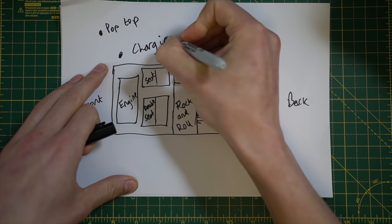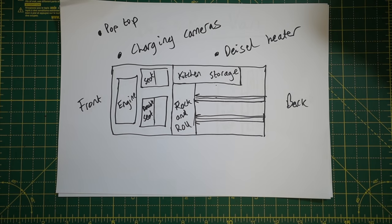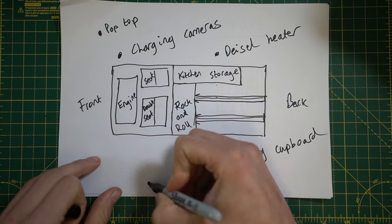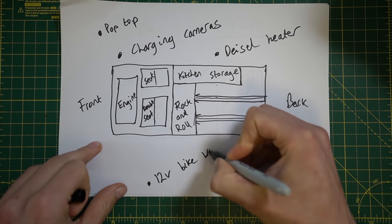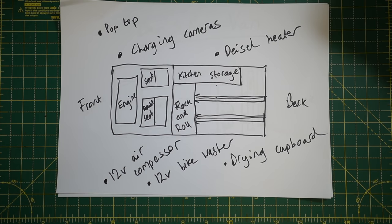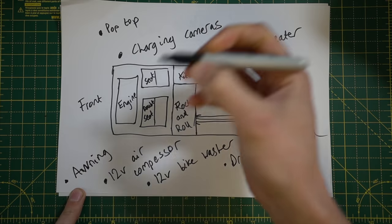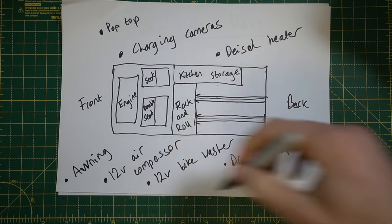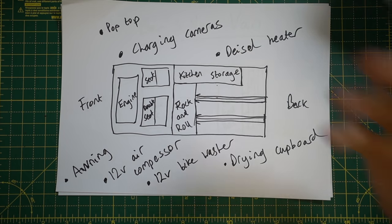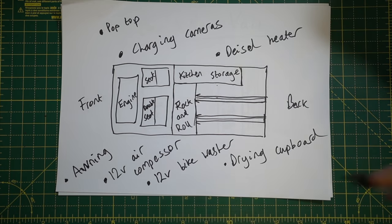I also wanted a pop-top roof with a double bed up top, a charging area for cameras, a diesel heater for those cold Scottish winters, a drying cupboard linked up to the diesel heater, an inbuilt 12-volt bike washer, an inbuilt 12-volt air compressor, and an awning for quick shelter. All these things together in this T6.1 are going to make it the smallest, most practical, most modular biking camper van you can get. I cannot wait to get it.